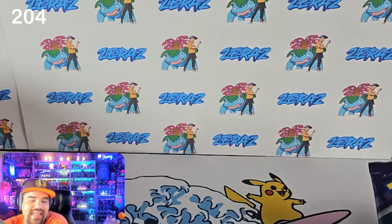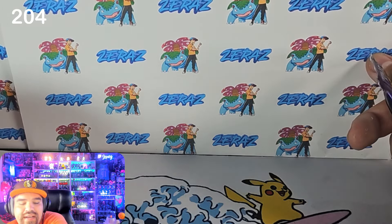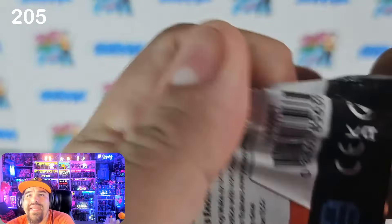I'd like this to be the last opening of product that we have, but I'm lying to myself if I believe it. This is going to be pack number 205. I hope we can get some SIR here — come on, baby. We've only pulled two SIRs out of 200 packs.